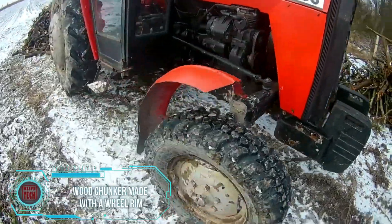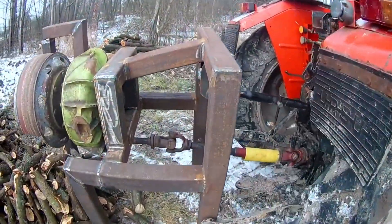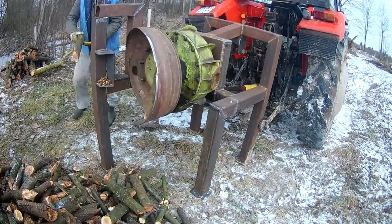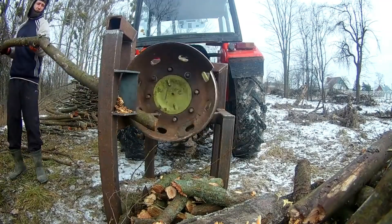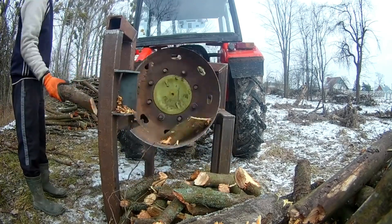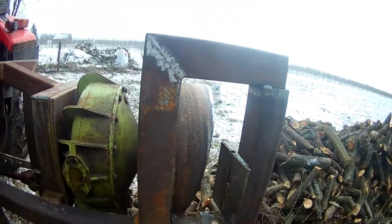If you happen to have an old wheel rim lying around in your garage, a touch of ingenuity can transform it into a wood chunker. Numerous modifications and instructions for creating such devices exist, catering to rims from agricultural machinery, trucks, or cars — whether manual or automatic. This specific version, crafted in Poland, adeptly handles branches as thick as a person's arm and operates at high speed. The creator is open to considering sales options, with a proposed price of around $340.